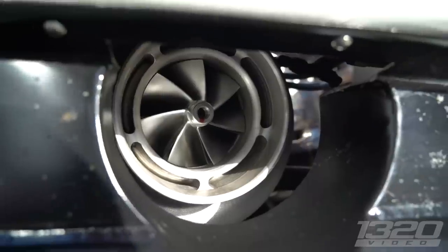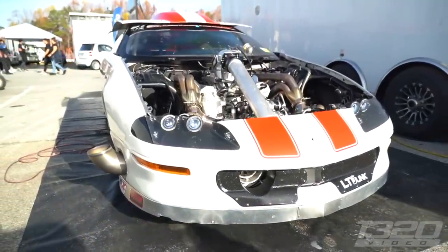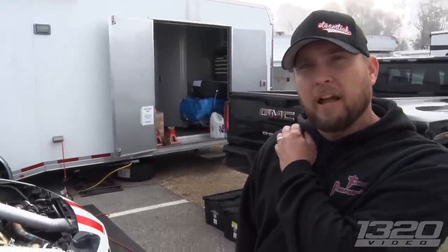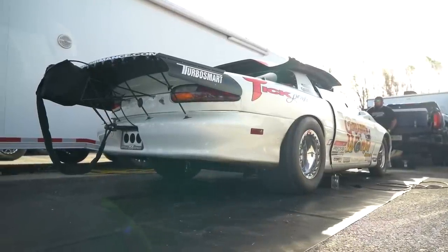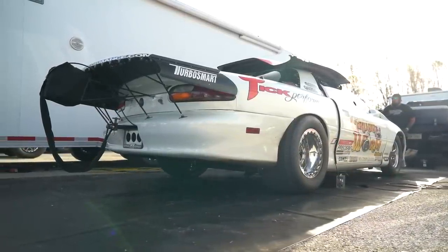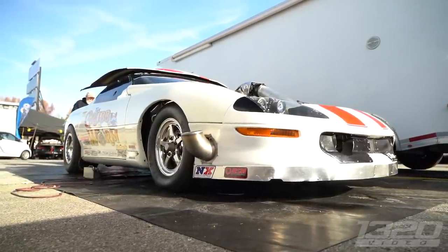The turbo setup is a 106 Precision. On the 6.61 pass they made about 53 pounds of boost. They don't know exact power figures, but at 216 mph with the car at around 2,800 pounds, it's roughly around 2,000 horsepower. We love seeing the Grub Worm — good luck this weekend, we'll see you Sunday.